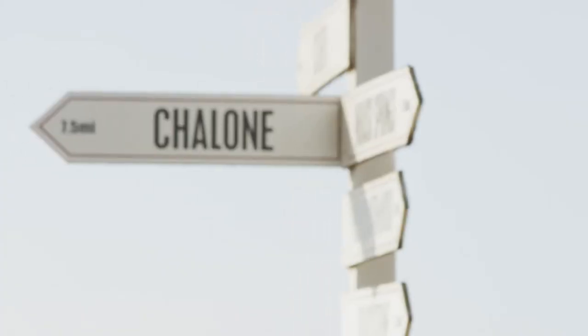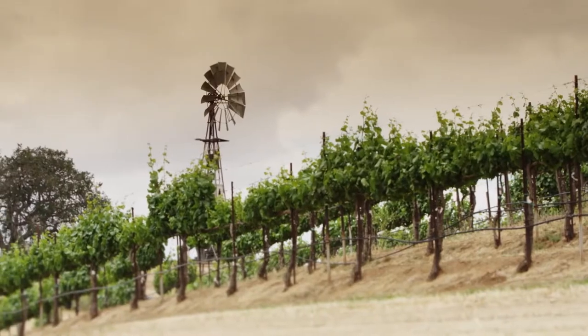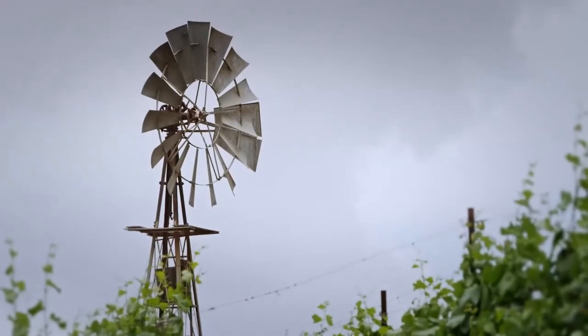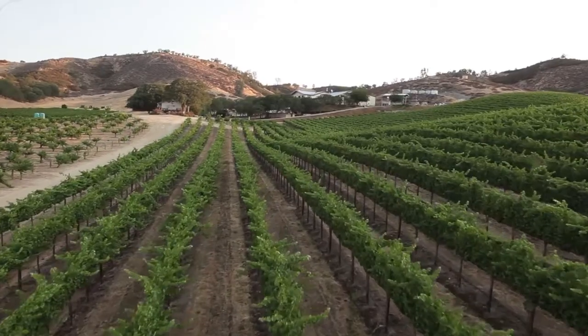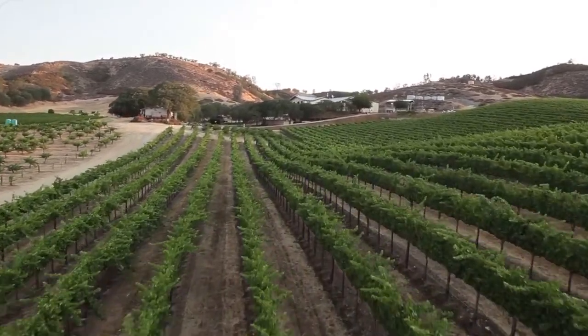We're basically smack dab in the middle of the state, about an hour door to door from Monterey Bay. The most unique thing about Shalom is that we have our own AVA, and it is the only AVA named after a winery in the United States.